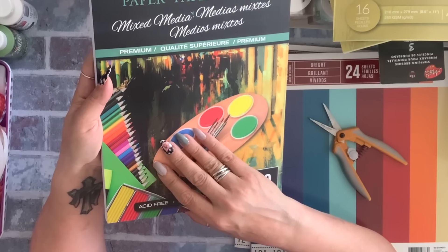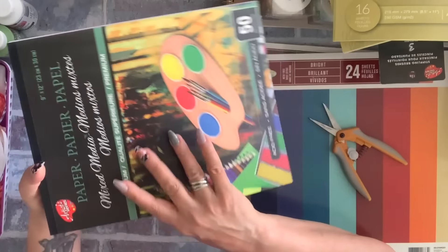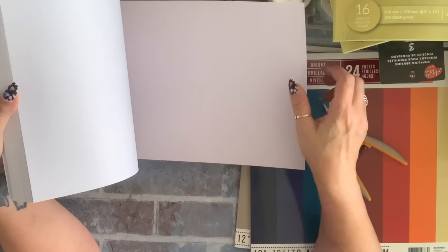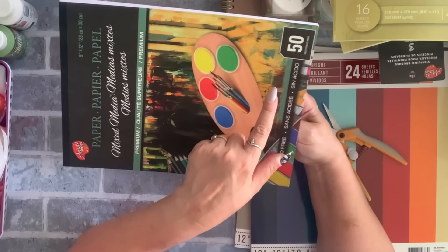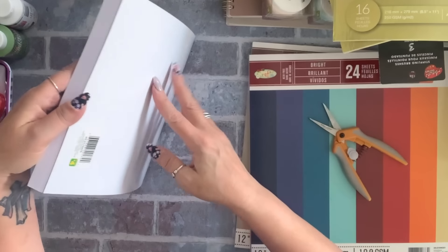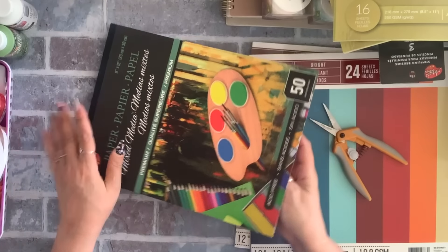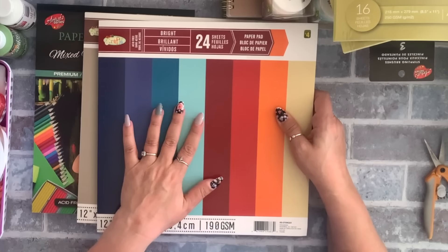I grabbed two packs of this mixed media paper pad — it's 9 by 12, you get 50 sheets for four dollars, which I thought was a steal. If you go to Michael's for mixed media paper it's pretty expensive. This is acid free and it's pretty thick. I can't wait to play with it.